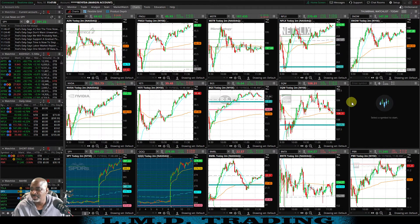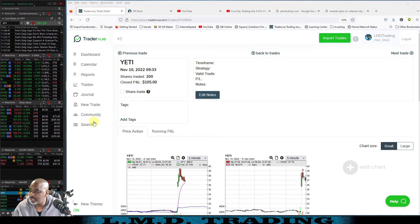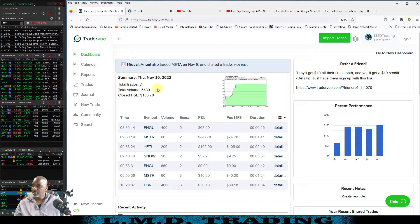Let's go ahead and get TraderView pulled up. Reviewing trades for Thursday, November 10th. Tomorrow's Veterans Day — I thought the market was closed tomorrow, but it looks like we will be trading. Good job. Took a total of seven trades today, closed PnL $153.70. This is what we traded: FNGU pre-market trade, we got in at $41.61. Decent trade. MSTR — we just got a good laugh out of that one.